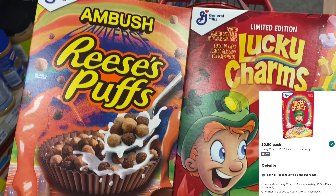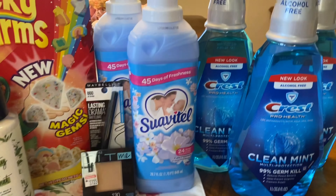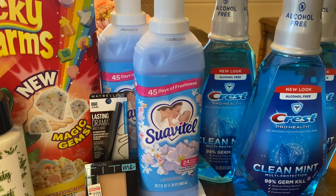Next, a deal on Crest and Oral-B mouthwash — these are huge one-liter bottles at $4.99 each. Grab three of them; your total will be $14.97. Use a $5 off three digital coupon to bring it down to $9.97, then earn a $5 Extra Buck, making it $4.97 for all three. I know we can sometimes get free oral care items, but these are really big bottles if you want to include them in a deal.